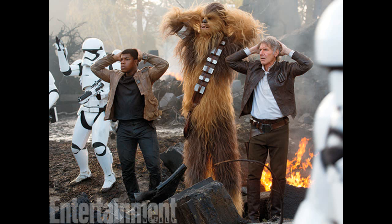This one we have of Han, Chewie, Finn, and a stormtrooper. This was actually in the third teaser trailer, so it's not anything really new. But it's a good look. We know the stormtroopers are actually there with them, and it looks like they are all looking up at something.